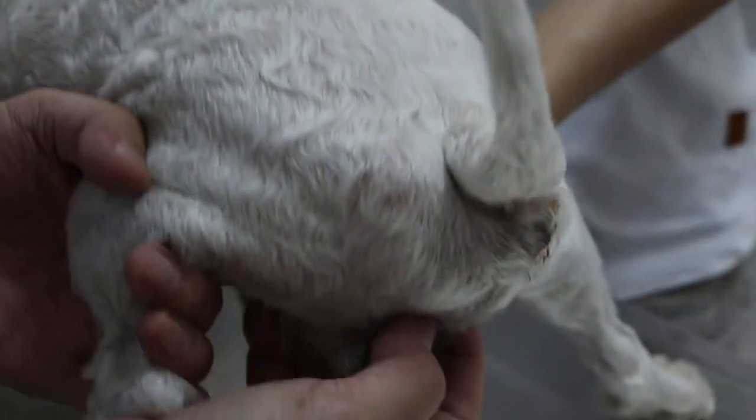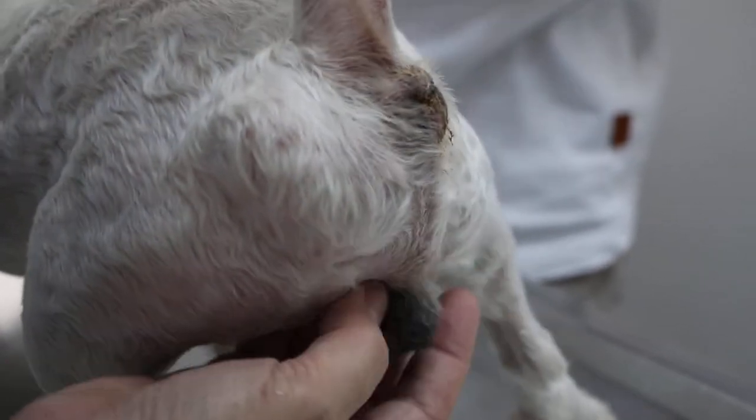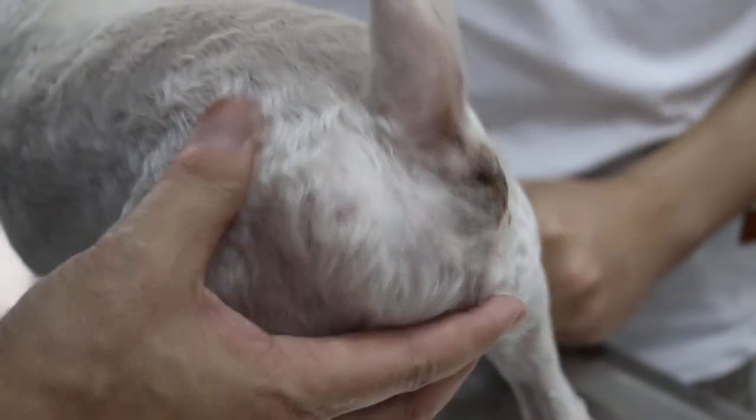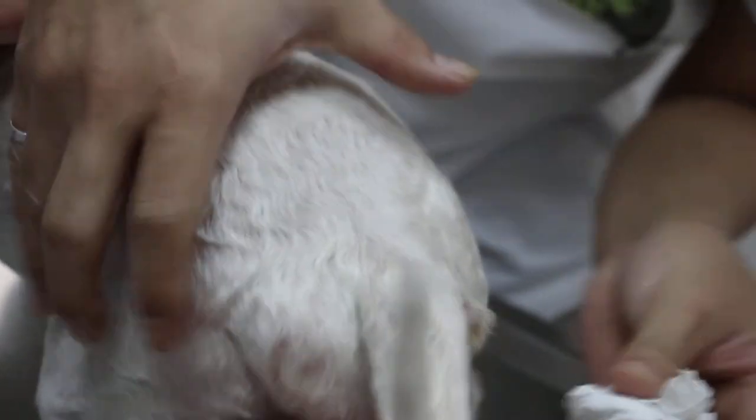The treatment is surgery to push it in and then close the muscle hole. Other than that, the best is to sterilize the dog at the same time. This is most common in male dogs who are not sterilized — older male dogs. This dog is 7 years old and he's not sterilized.